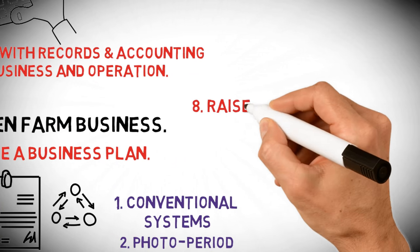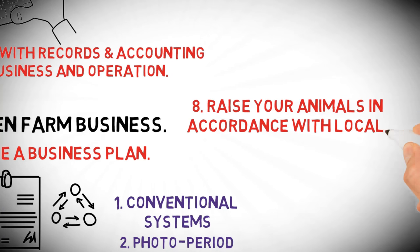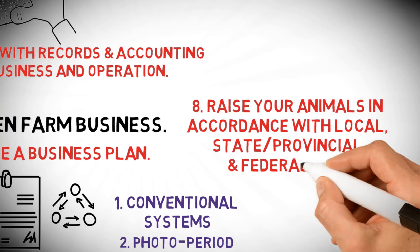And eight: raise your animals in accordance with local, state, provincial, and federal law.